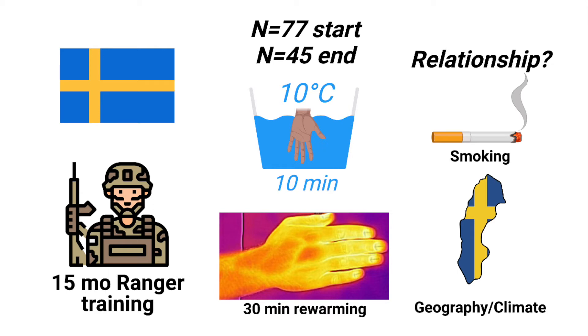Over the 15 months, the soldiers kept record of cold sensations of the hands, along with being regularly checked for cold injuries. After training, 45 of these soldiers were retested. Smoking history and also where they grew up were recorded to see whether smoking or home climate while growing up affected results.